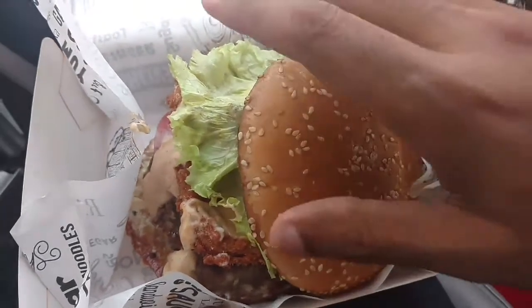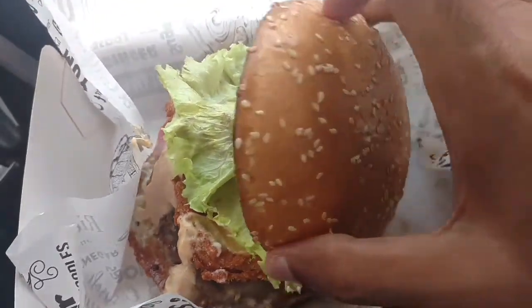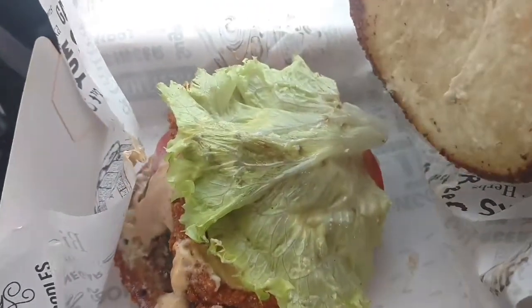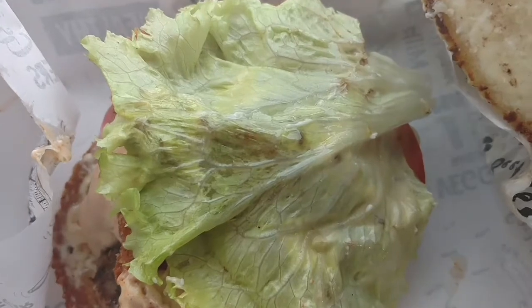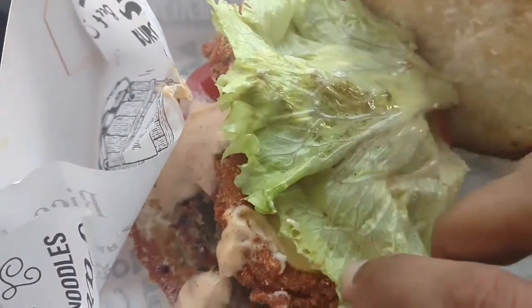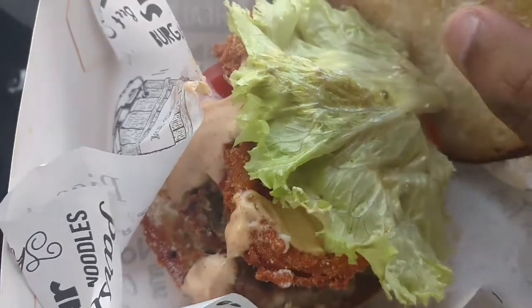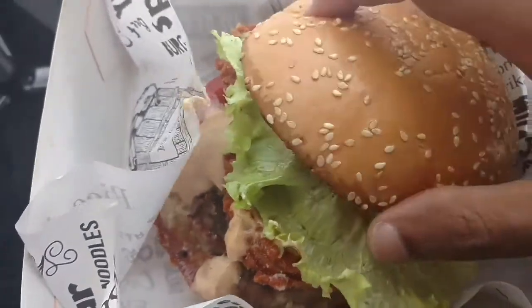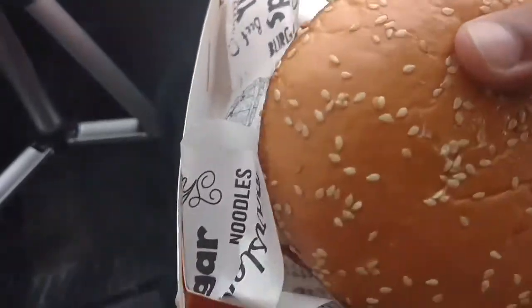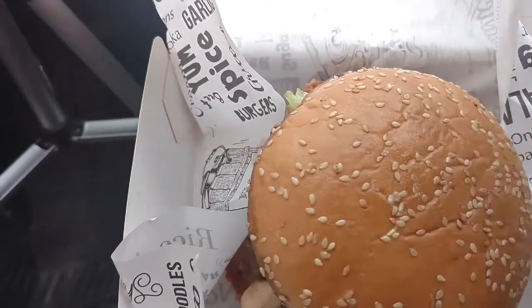Let's check out the bun. The bun is sliding off, though I like the bun quality — it looks decent, it looks good. You've got the onion rings, the beef patty, the lettuce. This burger has a lot going on; I have to pick it up and show you guys.